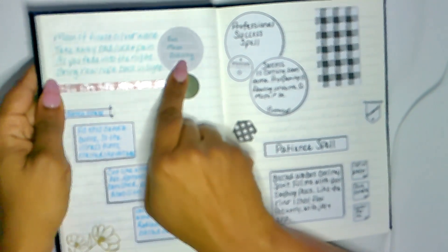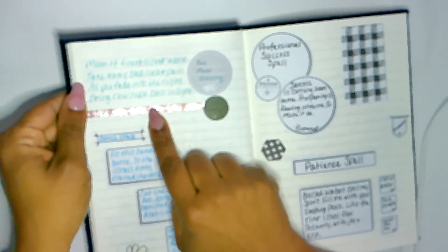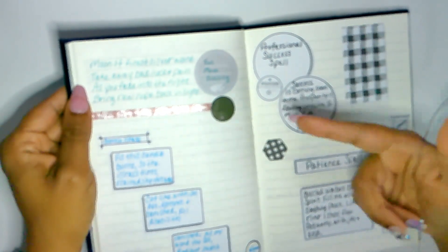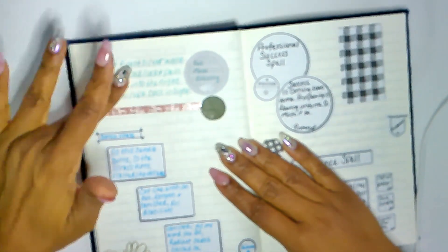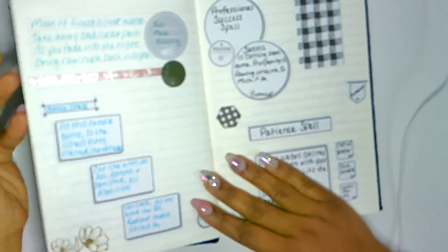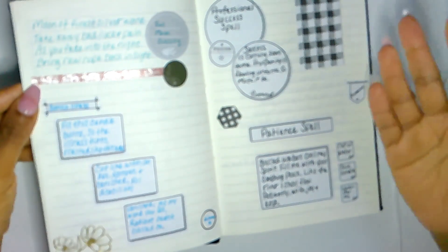Like this — full moon blessing: 'Moon of finest silver wane, take away bad luck and pain; as you fade into the night, bring new hope back in sight.' I may not need this now, but later when I'm working on something for a full moon blessing, this is perfect — I can come here and find something. I may not use the exact words, but this is my book of spell words, rituals, and things like that.